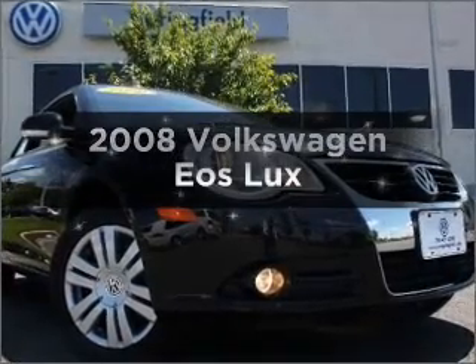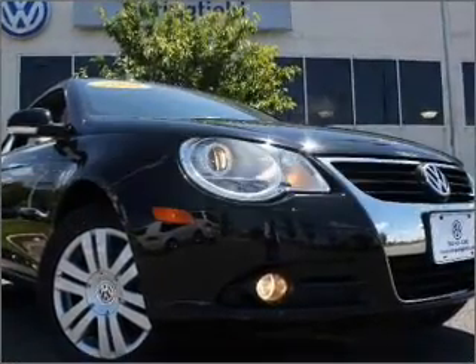Presenting the 2008 Volkswagen Eos. This is the set of wheels you've been looking for.